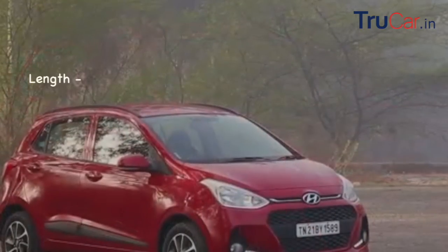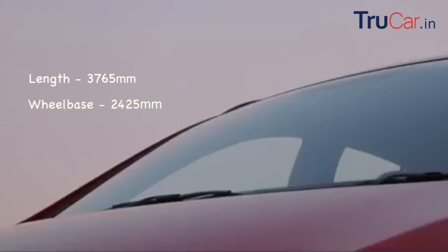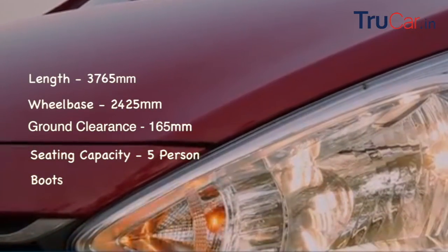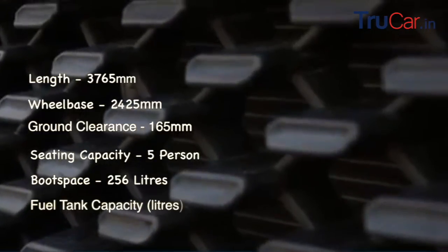First of all, the length is 3765 mm, wheelbase is 2425 mm, and ground clearance is 165 mm. It has a 5-person seating capacity, boot space of 256 liters, and fuel tank capacity of 43 liters.